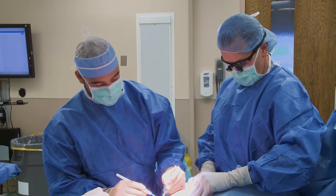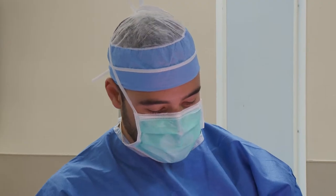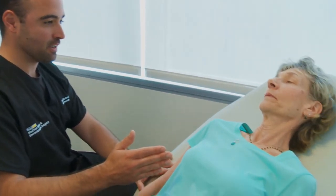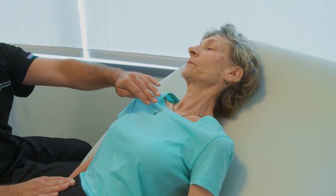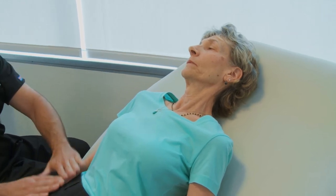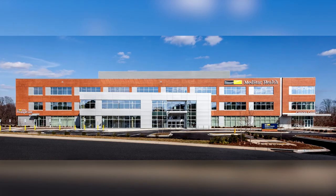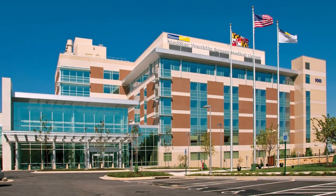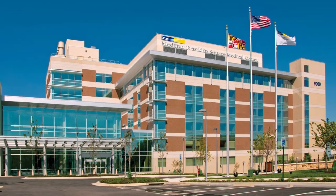It is a very safe procedure, but it has to be done by a specialized, skilled microsurgeon to give you a perfect outcome. Here at the MedStar Georgetown Cancer Institute, we have all specialties in one building. You have the accessibility of a community hospital with the backup of an academic institution. We see patients at the MedStar Bel Air campus as well as the MedStar Franklin Square campus for all our cancer services.